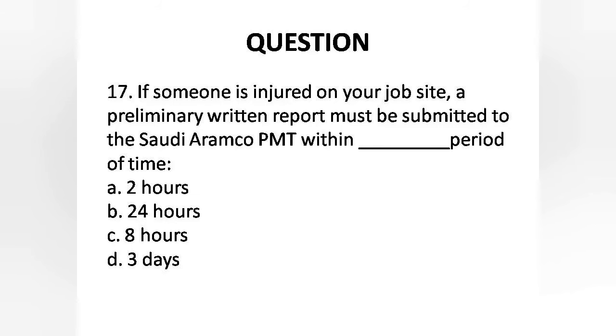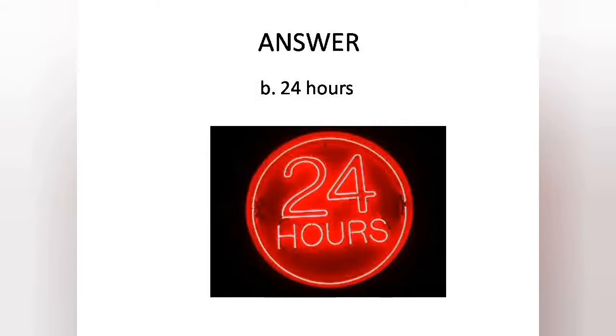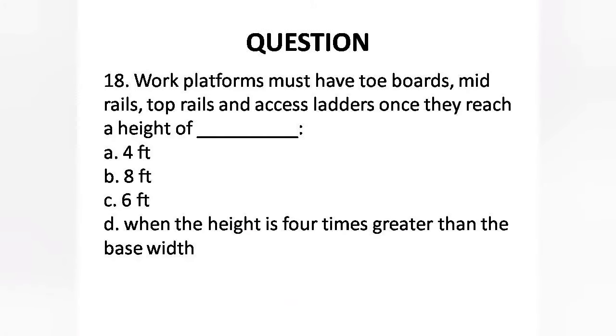Question 17: If someone is injured on your job site, a preliminary written report must be submitted to the Saudi Aramco PMT within what period of time? Options are: A. 2 hours, B. 24 hours, C. 8 hours, D. 3 days. Answer is Option B: 24 hours.